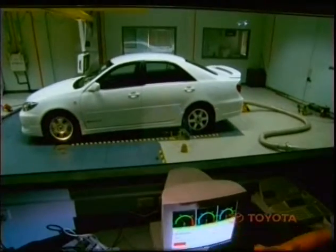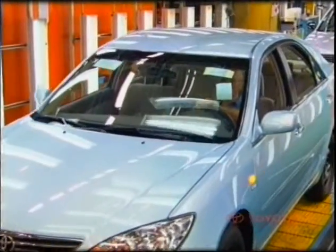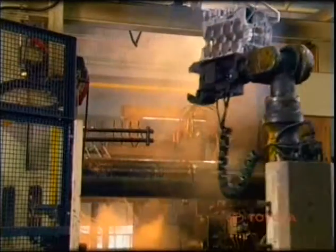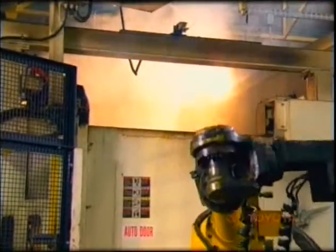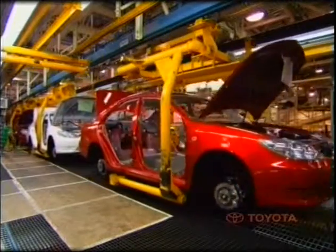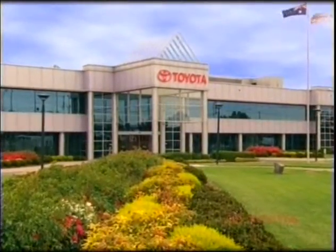Toyota Motor Corporation Australia mainly builds the Toyota Camry. Toyota is also Australia's largest car exporter, with left-hand drive Camrys now accounting for more than half of Toyota Australia's annual production. Toyota's Altona manufacturing facility has a build capacity of around 120,000 vehicles per year. To build a Toyota vehicle from start to finish takes approximately 1.5 calendar days. Now, let's take a closer look at the Altona manufacturing facility and how a Toyota car is built.